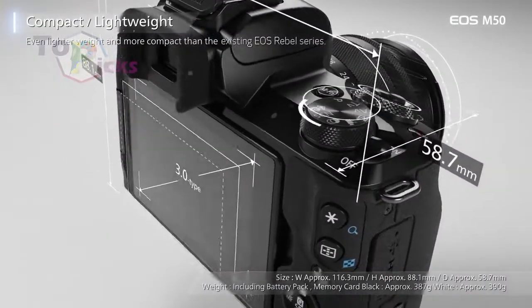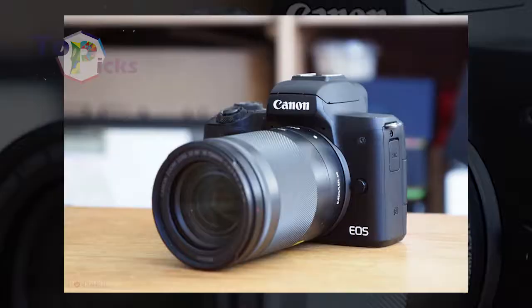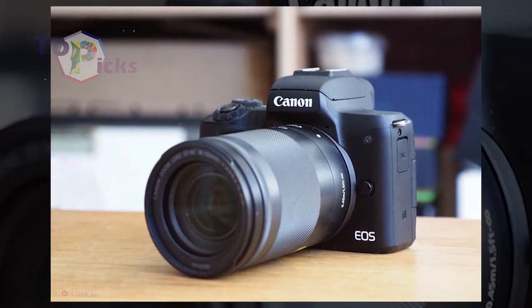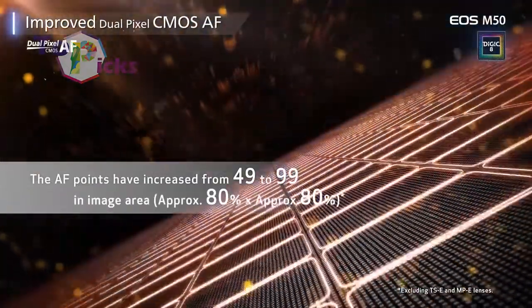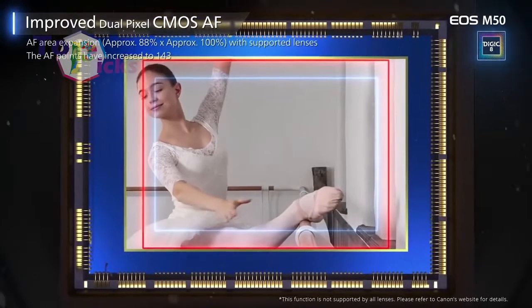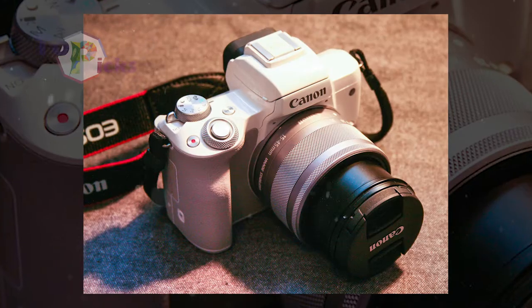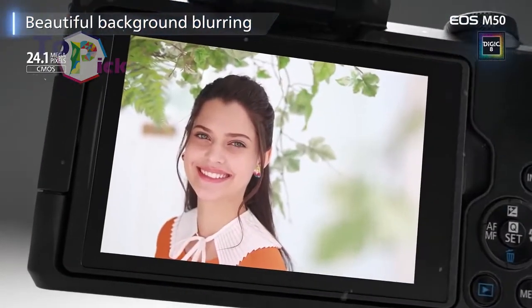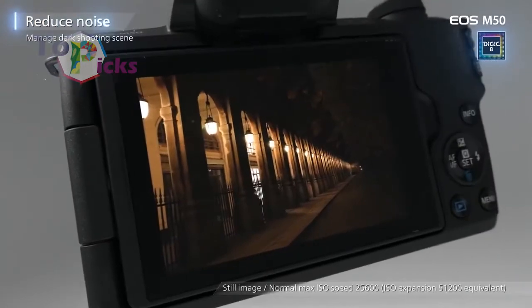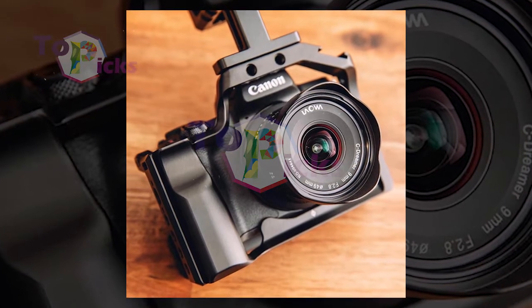If you love shooting in 4K, you may want to avoid the Canon EOS M50 due to a mandatory 1.6x crop when shooting in that mode. But if you're making the switch from a smartphone and don't mind shooting in 1080p, then this camera can be a fine option. Equipped with a 24.1MP APS-C CMOS sensor, the M50 was Canon's first camera to ship with the DIGIC 8 processor. This compact camera also comes with a microphone input, vari-angle touch screen, and a range of connectivity options.